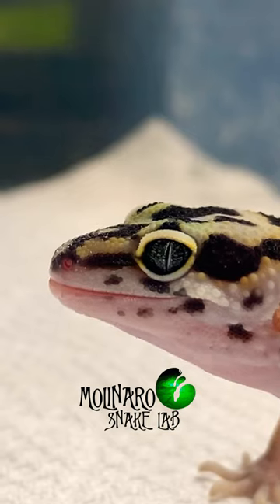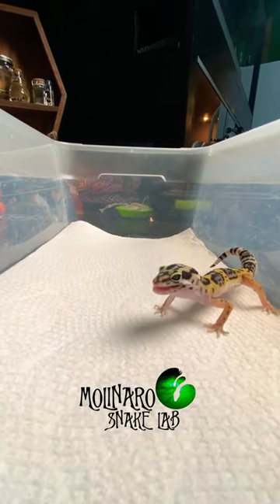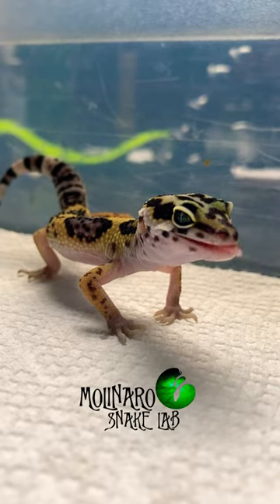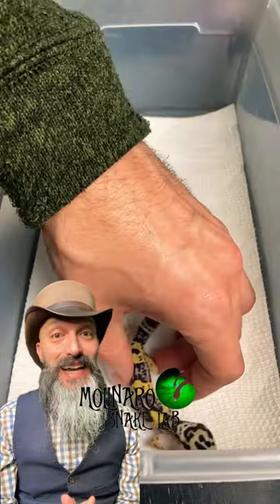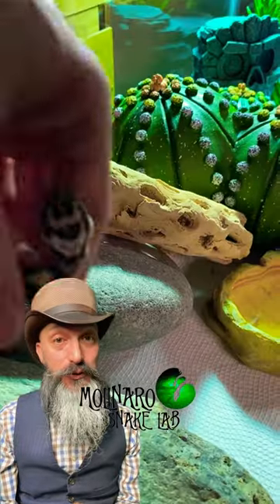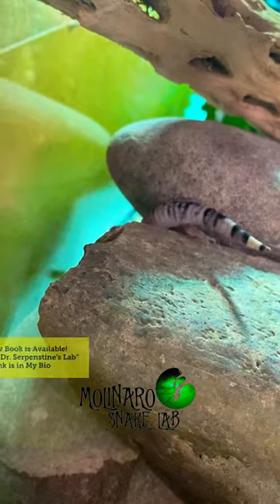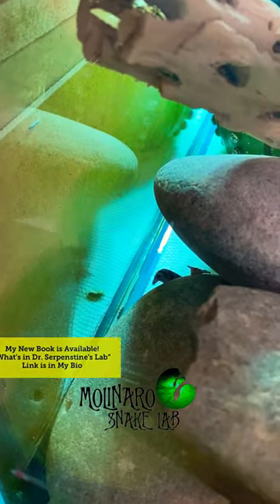Today he ate a total of five crickets and two mealworms. We've been feeding him in a tub outside of his regular enclosure — this just makes it easier for him to see and capture the bugs. Just like snakes, geckos need a heat source to properly digest their food, so after he was done eating, we put him back inside of his enclosure so he could find a nice warm spot to lay and digest his meal.